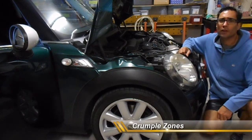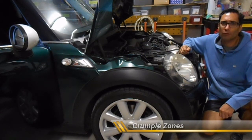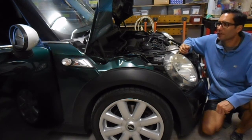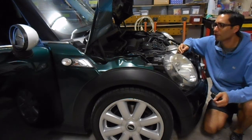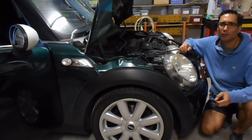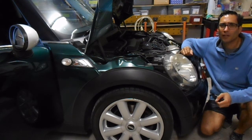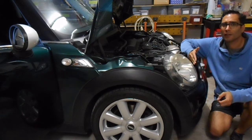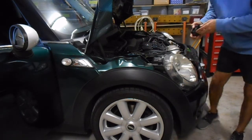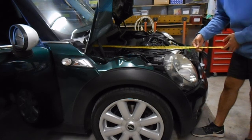Looking at the design of the front of the car, manufacturers keep in mind the front crumple zone. The purpose of the crumple zone is to allow the front of the car to crumple up and absorb the shock of impact if it hits another car or object, rather than all of that force being transmitted to the driver in the cabin. In this 2008 Mini Cooper, the front crumple zone is approximately one metre.